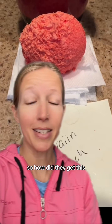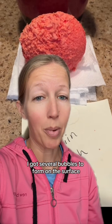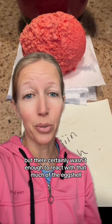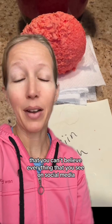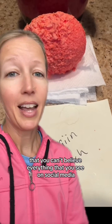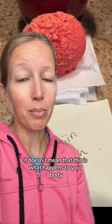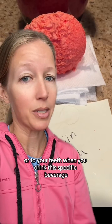So how did they get this result? I have absolutely no idea, because I'm not getting anything close to that. I got several bubbles to form on the surface because of the small amount of citric acid, but there certainly wasn't enough to react with that much of the eggshell. This is just another reminder that you can't believe everything you see on social media. And even if this truly did happen from being soaked in Hawaiian Punch, that doesn't mean that this is what happens to your body or to your teeth when you drink this specific beverage.